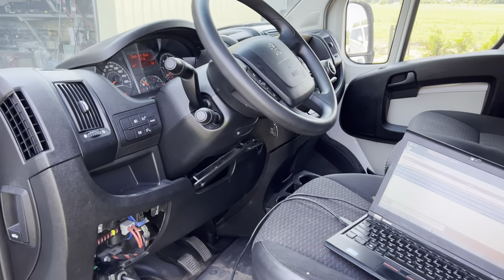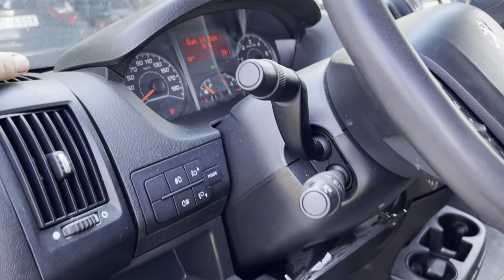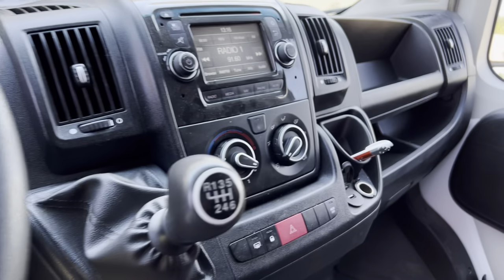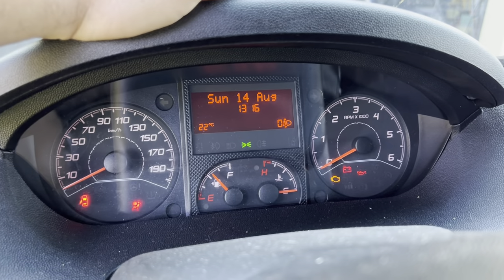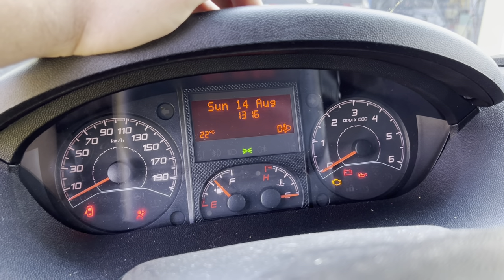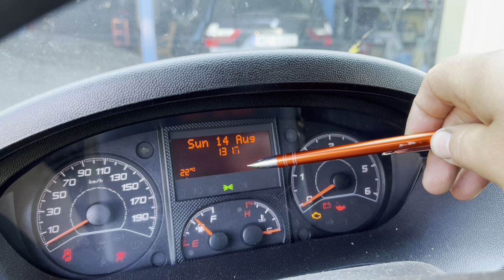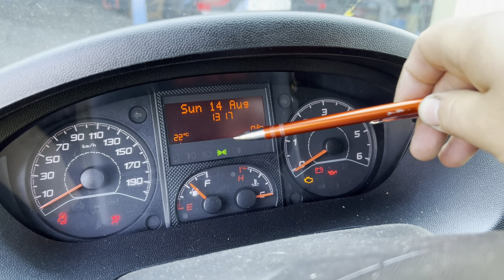Hello everybody. This time we have a pretty interesting video about the Peugeot Boxer, 2017 year made. It has 96 kilowatts, 130 horsepower. As you can see, there are these dashes and stuff — it's Euro 6, it has AdBlue. The problem is with the blinking odometer. The odometer is blinking, and as you can see, all the time you drive the car, the engine is running, it just keeps blinking.